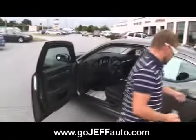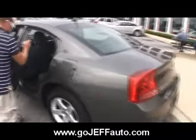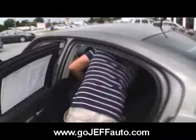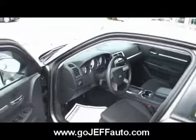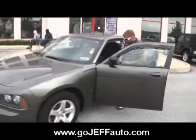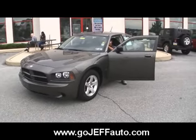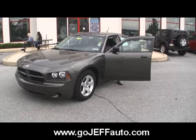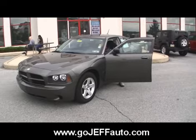Whether you're watching this video on YouTube, Twitter, Facebook, or any of the numerous sites where we post our videos, you can go to www.gojeffauto.com and see your discounted internet price. You can also submit a credit application while you're there and get pre-approved before you even come in. We can even deliver this vehicle to your house and do all the paperwork via phone, fax, and email. First thing you need to do is send us an email from our website or give us a call.